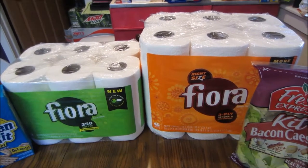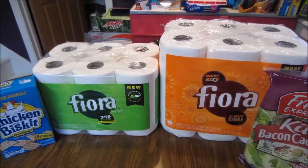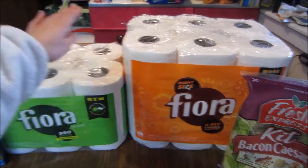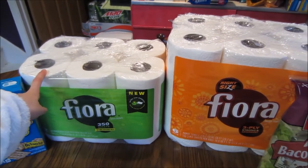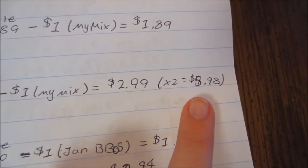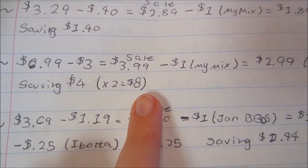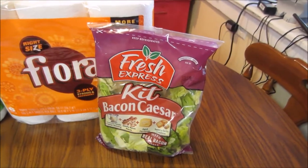The 1,000-count bath tissue is priced at the regular $6.99, so I didn't use that coupon. The two you want to do are the six-count paper towels and the 12-roll bath tissue. They are normally $6.99, on sale for $3.99, plus there's a $1 My Mix coupon making it $2.99 each. I paid $5.98 for both, saving $4 on each — $8 total.